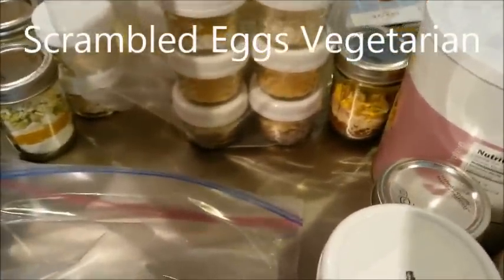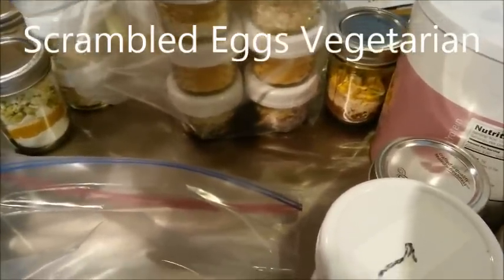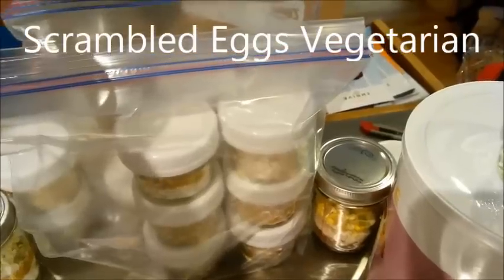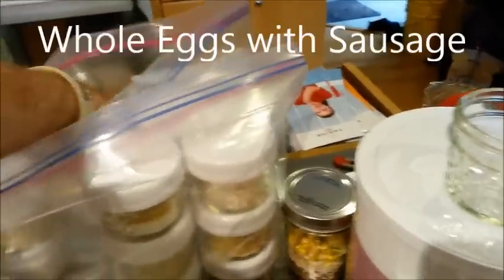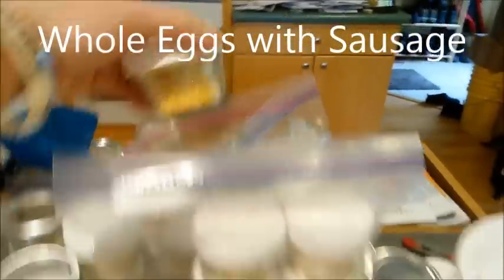We also have scrambled eggs, with a scrambled egg mix, but I also like to bring the whole eggs with me as well. I have just eggs for vegetarians, and then another one with the eggs and sausage mixed in together already.